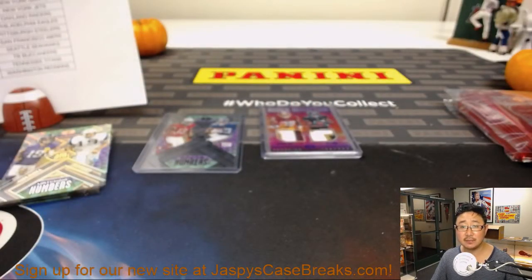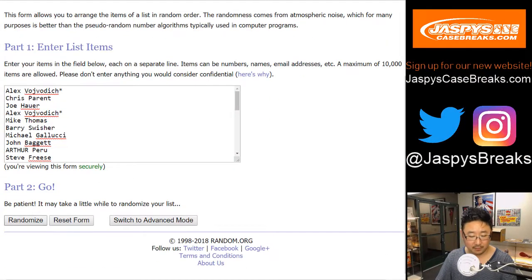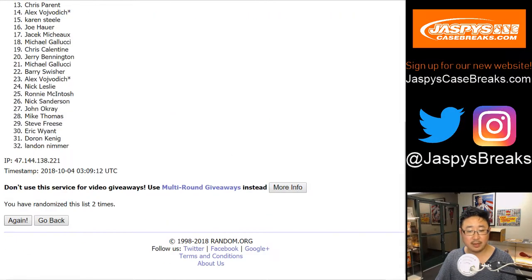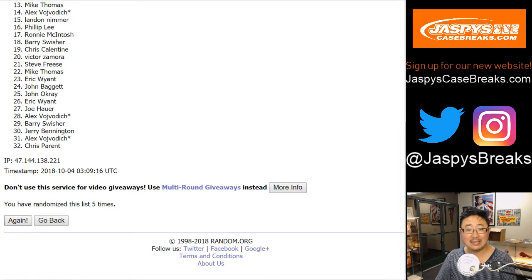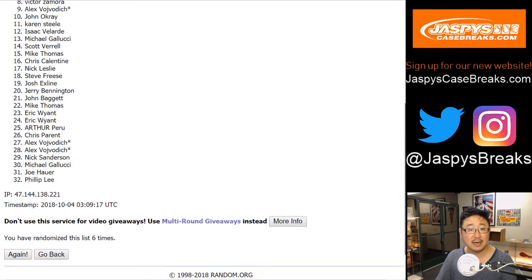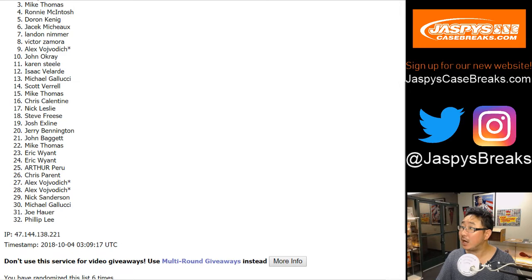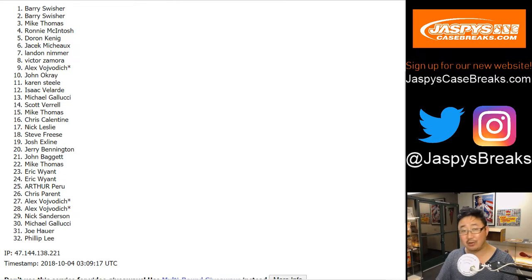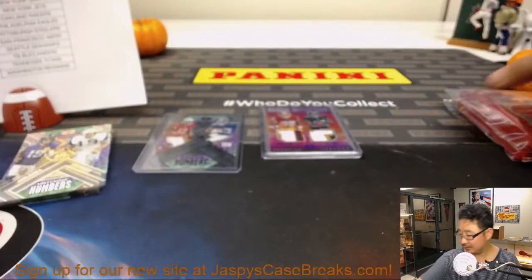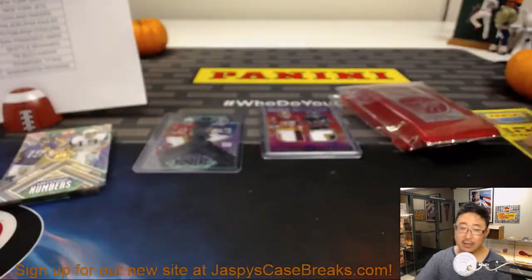And for the extras — after six randomizations, the three names on top: Mike Thomas, you've got 150 points. Barry, a pack of those NFL kickoff packs by Panini. And Barry again — you get all 10 packs. So Barry, you'll get all these packs, and Mike Thomas with the points.